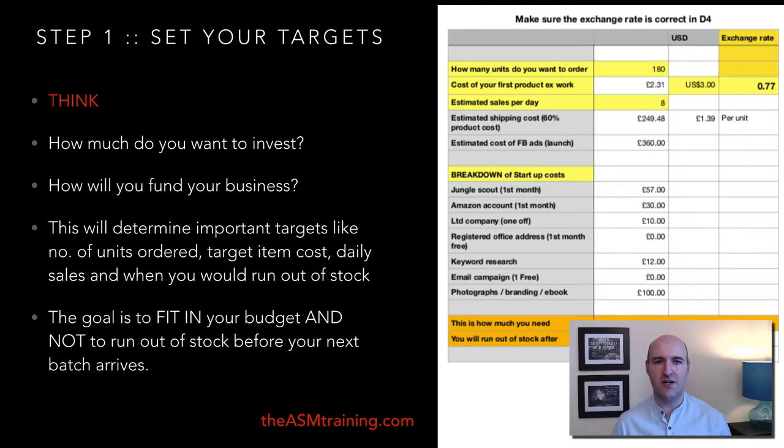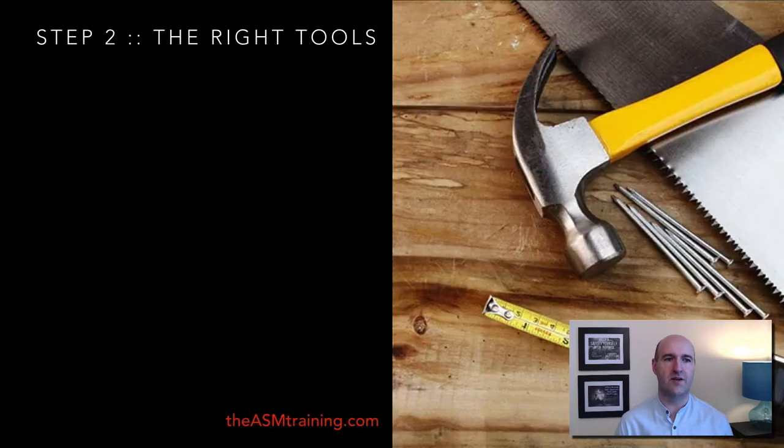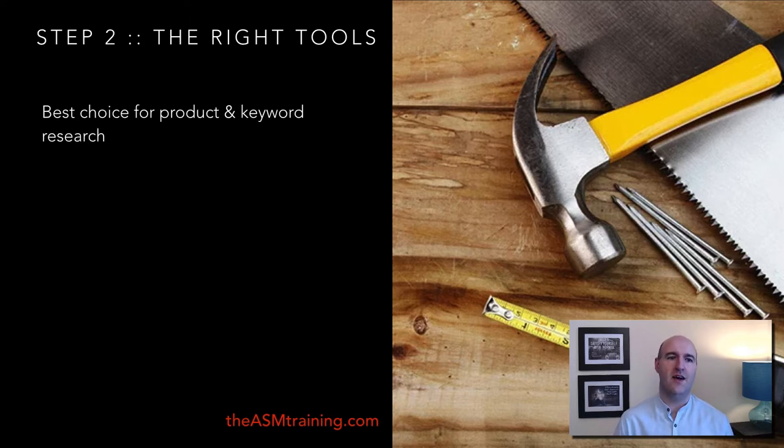That's our goal, even if it's not always possible when starting on a lower budget. So you have to set your targets right in order to avoid disappointment later in the process. Step number two: you need the right tools for this job. There are some paid tools and some free tools we are going to use in this process.